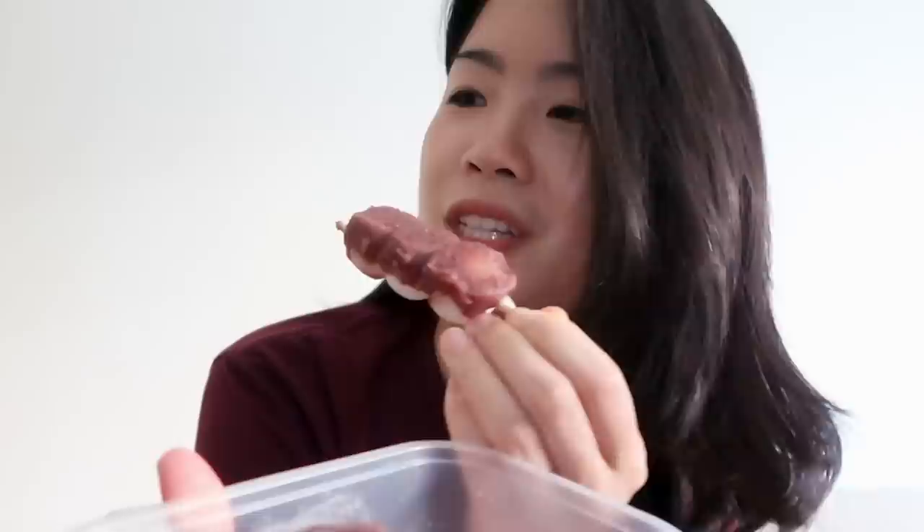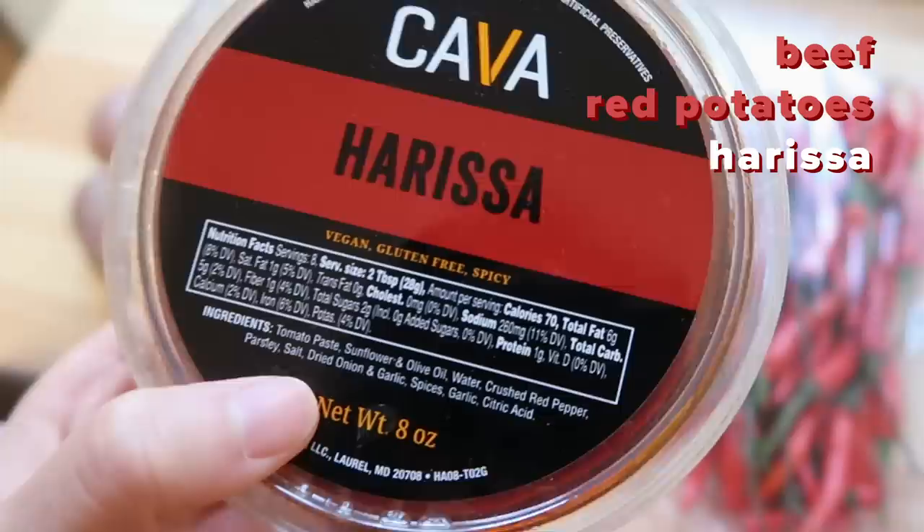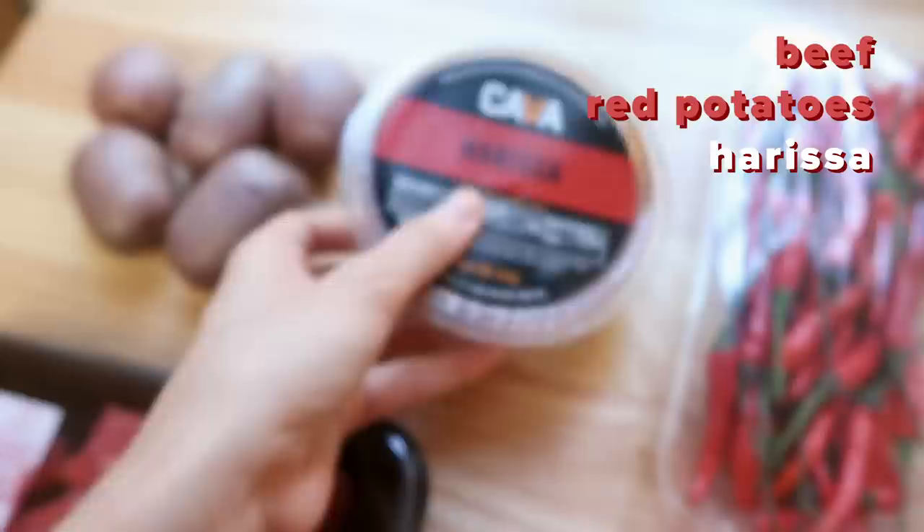Definitely feeling more energized now. I'm going to work a little bit more and then soon I'll get started on preparing dinner. I was thinking — considering how many spicy things there are in the red food category — maybe I should try to make a very spicy dish. So that's what I'm going to be doing for this meal. I have some beef, red potatoes, and harissa, which is a Tunisian hot chili pepper paste with a lot of flavor in it. And since I'm stepping up the spice game, I have a bunch of Thai red chilies here — they may be the death of me.